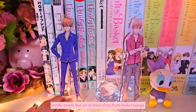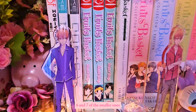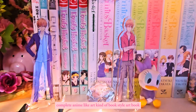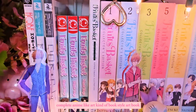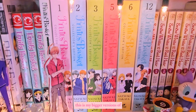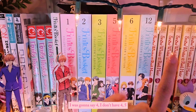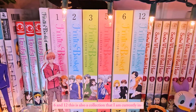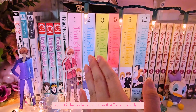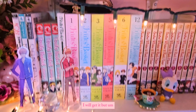I also have Kyo acrylic stands in front of my Fruits Basket manga. I have volumes five, six, and seven of the smaller ones, plus the Fruits Basket complete anime art book. For the larger manga versions I have volumes one, two, three, five, six, and twelve — I don't have four. This is a collection I'm currently still collecting; if I see a volume I'll get it.